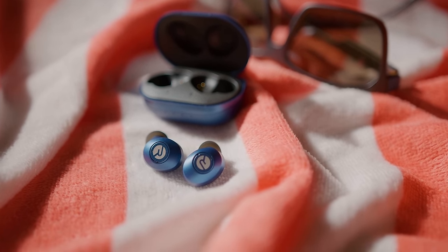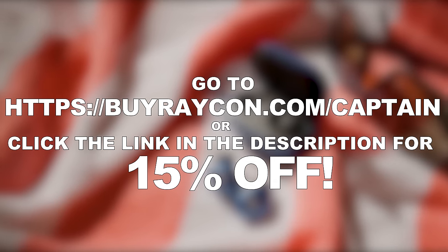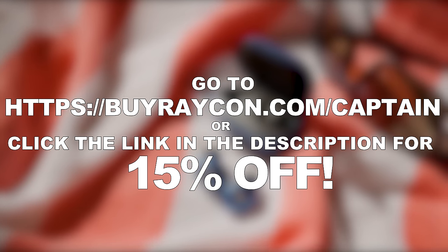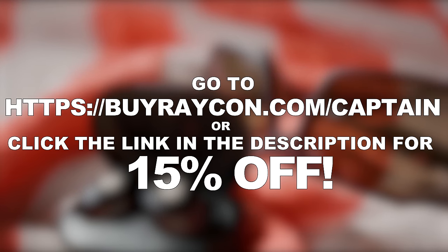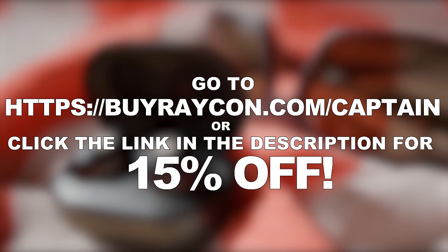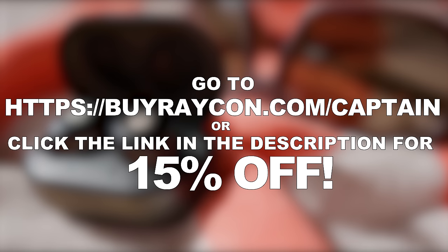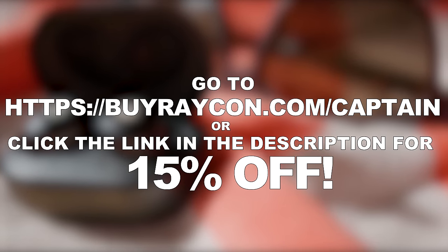Are you ready to buy something with a big impact? Click on the link in the description or go to buyraycon.com/captain to get 15% off your purchase. Every click helps support myself and the channel. Once again, a big thank you to Raycon for sponsoring today's video — and without further delay, let's get started.